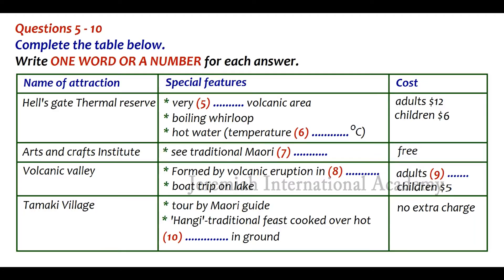So now let me tell you a bit more about these attractions. Just driving past the lake and through the town, I'm sure you've realised this is somewhere quite different from anywhere else in the world. Tomorrow, we'll start by visiting Hell's Gate Thermal Reserve — the most active area of the region volcanically. You'll see New Zealand's largest boiling whirlpool, where the water is actually 100 degrees centigrade, together with the largest hot waterfall in the southern hemisphere, at a more comfortable 40 degrees centigrade. Entry is just $12 for adults and $6 for children.